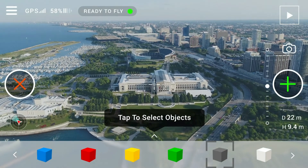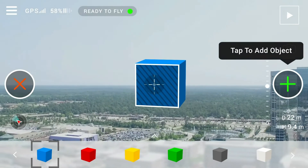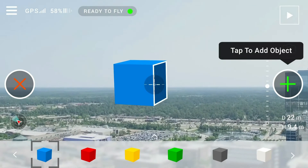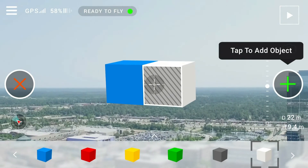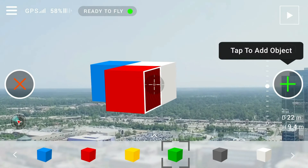Drones help us interact with the world in completely unique ways, and the features offered by Aircraft expand on this interaction in a way I've never seen before. From simply making fun objects in parks and on mountains to making additions to large structures, Aircraft is both enjoyable and practical.